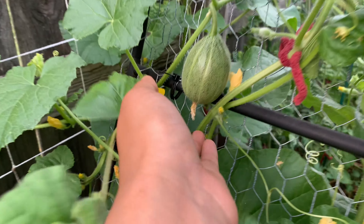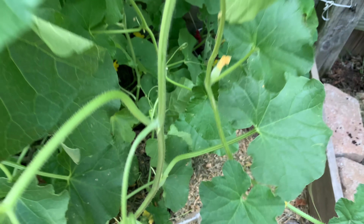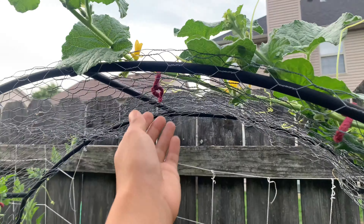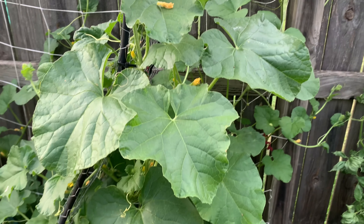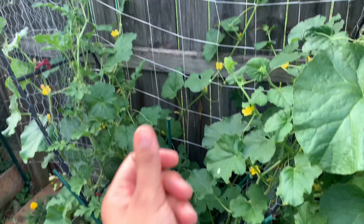We also have a couple of cantaloupes — here's the bigger one, and then a couple of smaller ones, and one more that seems to be doing well. The vines are climbing up the trellis really nicely. I've been guiding them using little pieces of yarn to tie them whenever they look like they need help — if they're kind of falling down, I tie them closer to the trellis so they don't snap.